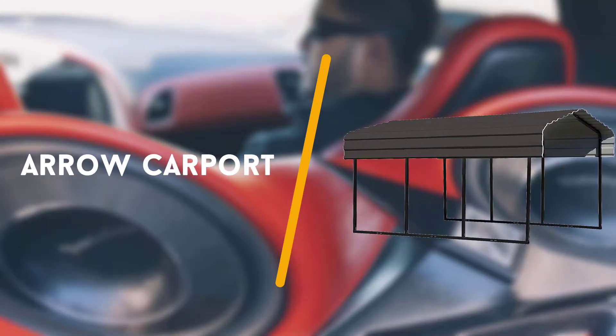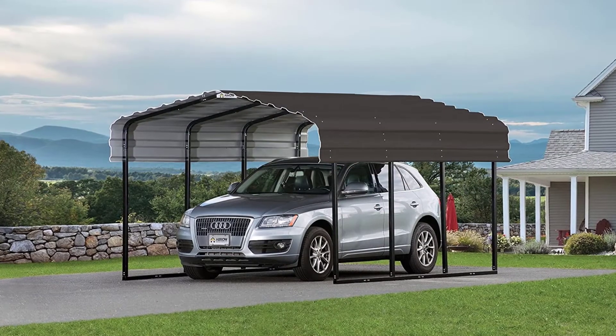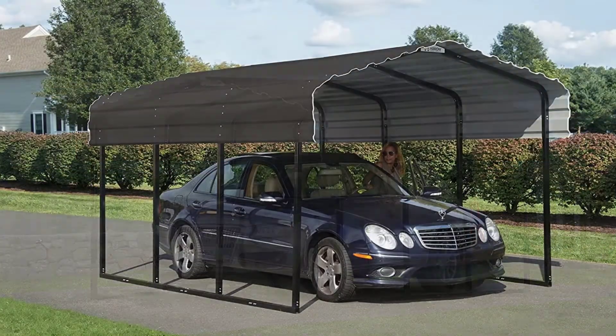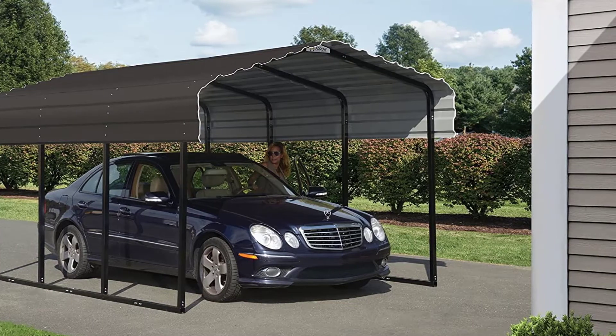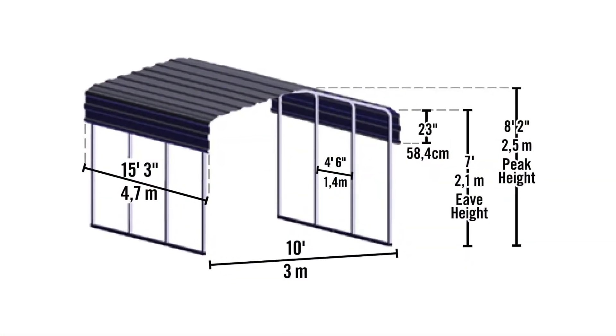Second on the list is the Aero Carport. The second spot on this list of recommendations goes to the Aero Carport. It is perhaps the most versatile carport out there. You can choose from three width sizes — 10ft, 12ft, and 20ft — and almost a score of length sizes, ranging from 15ft to 100ft.